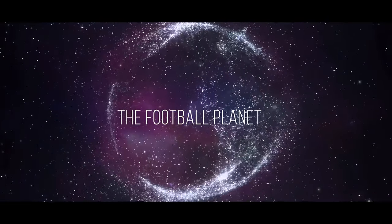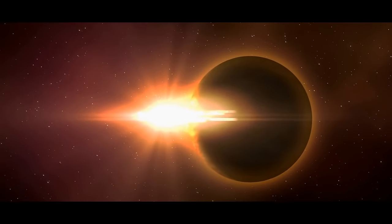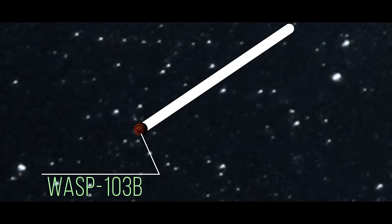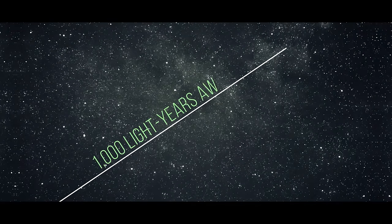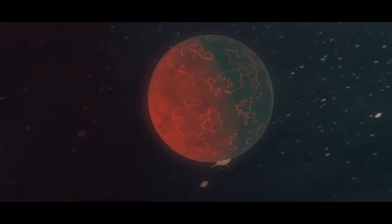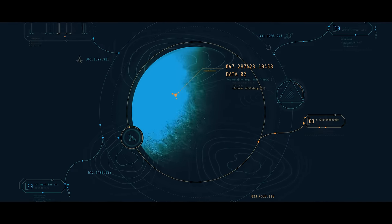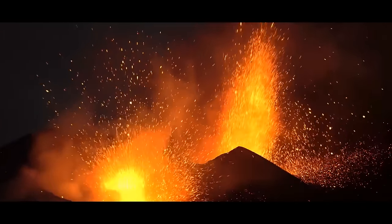Number 6: the Football Planet. Meet WASP-103b, an ultra-hot exoplanet more than a thousand light-years from Earth. This gas giant is so close to its parent star that its shape is being stretched by intense gravitational forces. By studying the planet's passes across its star, scientists measured its deformation for the first time ever — like taking a snapshot of a planet in motion — giving us insights into the extreme conditions these planets can endure.